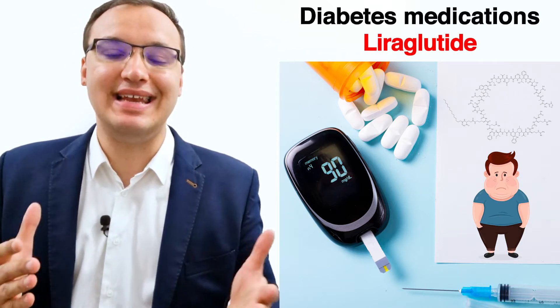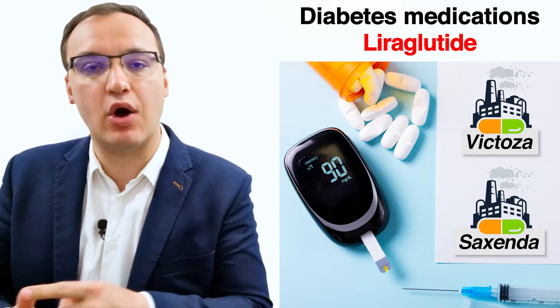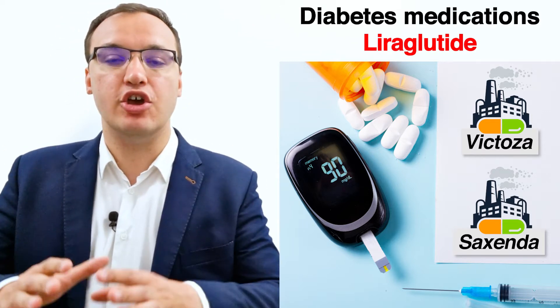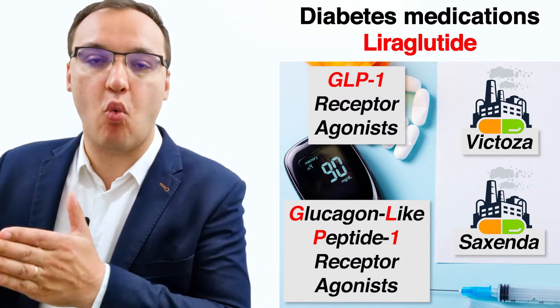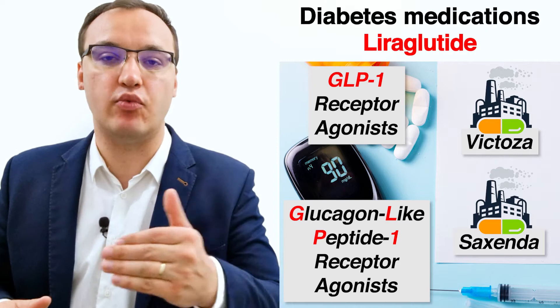Hello, today we will be discussing Liraglutide. The brand names of Liraglutide are Victoza or Saxenda. Liraglutide belongs to a group of medications known as glucagon-like peptide-1 receptor agonists, abbreviated as GLP-1 receptor agonists.